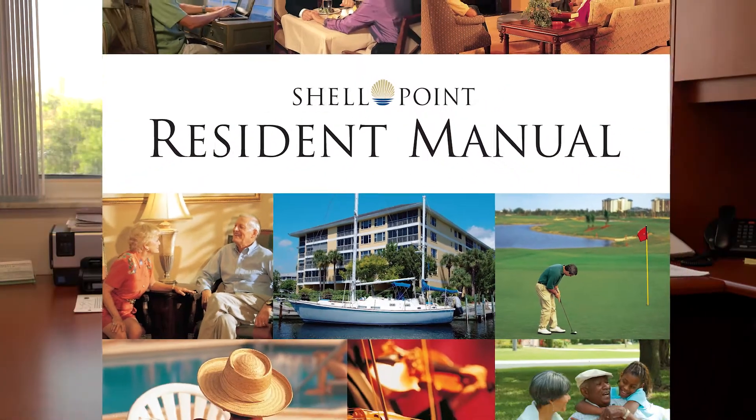In closing, once again I want to remind you that all this information is in the resident manual. I strongly encourage you — if you have any questions about away checks or comings and goings — to contact your property manager, either Tony Reyes or Kevin May. And whenever in doubt about anything, one call does it all: you can call 2190. Thank you and have a great day.